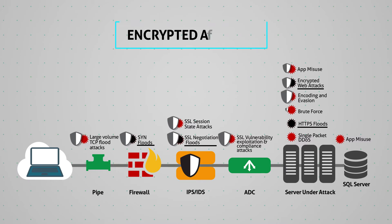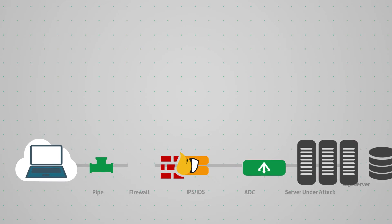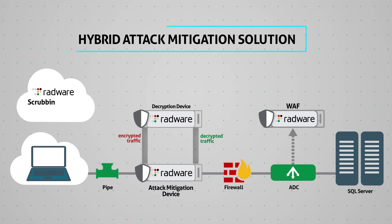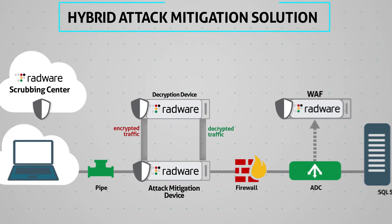As part of its hybrid attack mitigation solution, Radware offers a unique, patent-protected mitigation solution that supports all common versions of SSL and TLS, and protects from all types of encrypted attacks.